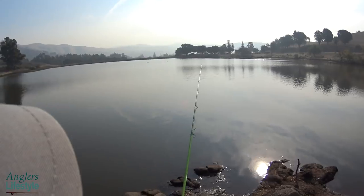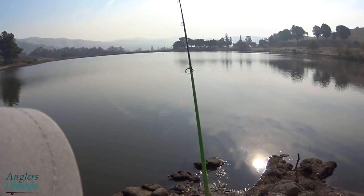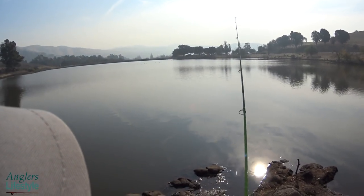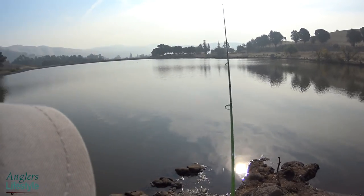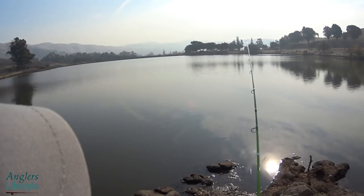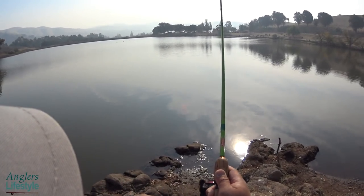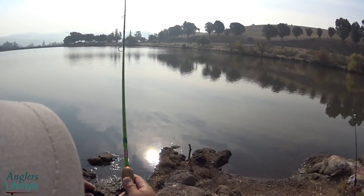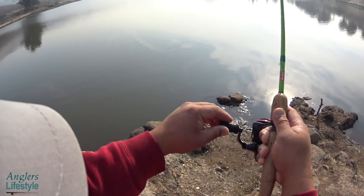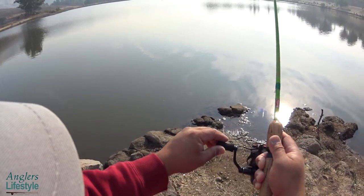We're going to try jigging and see if the fish are still there. This is a lighter jig, so I'm just going to ever so slowly tap, tap, tap — slowly feel it, tap, tap, tap.